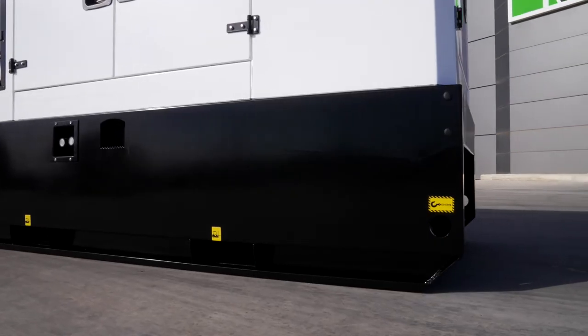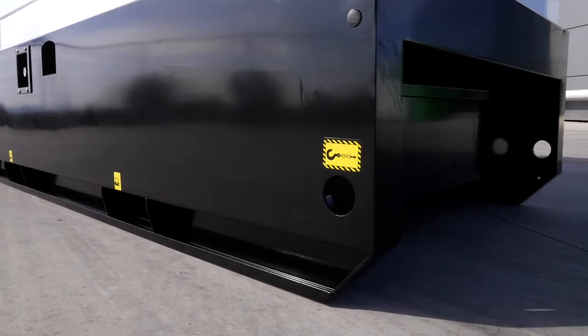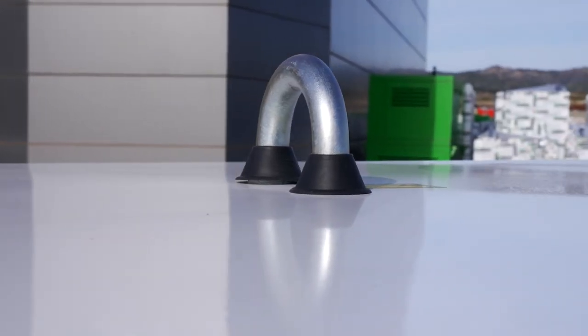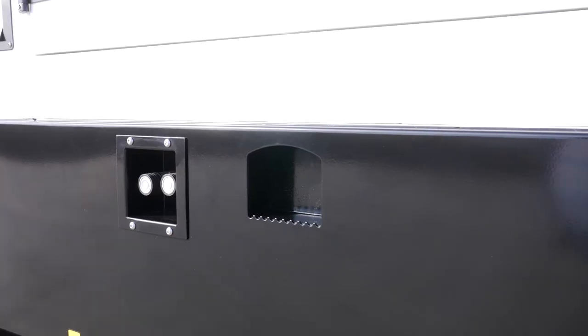With the aim of facilitating the handling and transport of the genset, it comes with four lifting points in the frame, pockets in the frame adapted for forklifts, a central lifting hook in the roof, and steps in the frame for easier access to the lifting hook.